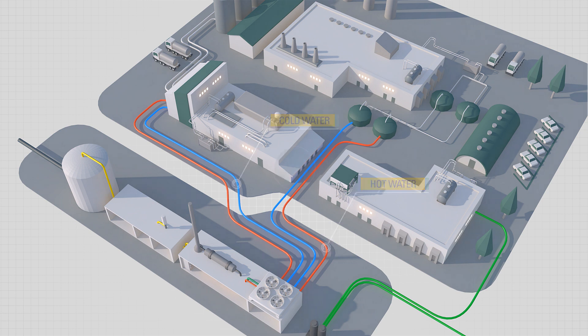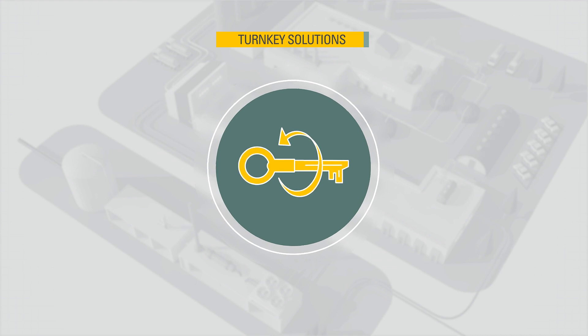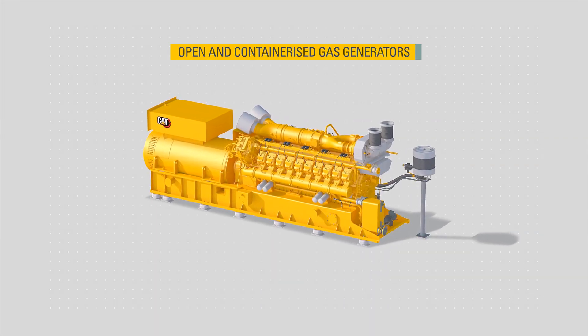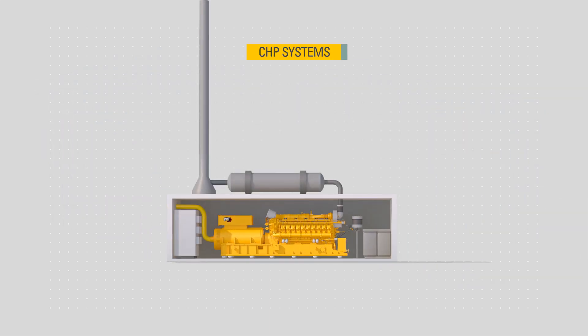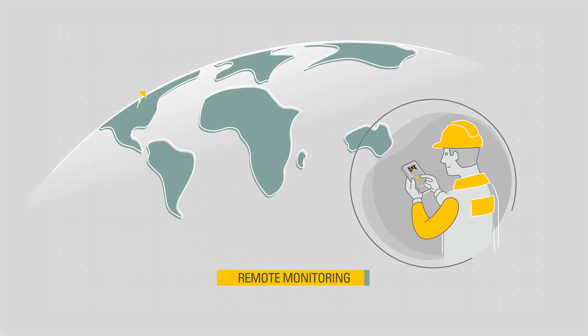Caterpillar offers turnkey power solutions that integrate seamlessly into your biogas infrastructure. Our range includes open and containerized gas generators, combined heat and power systems, switchgear and total plant control solutions, together with remote monitoring applications.